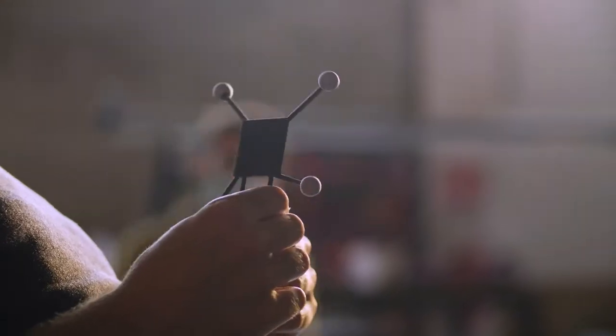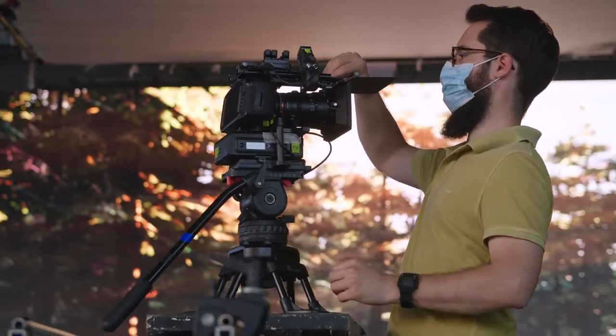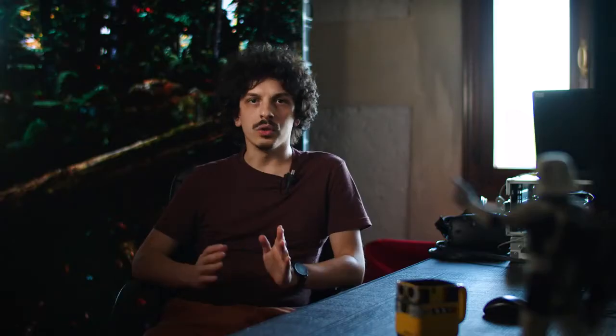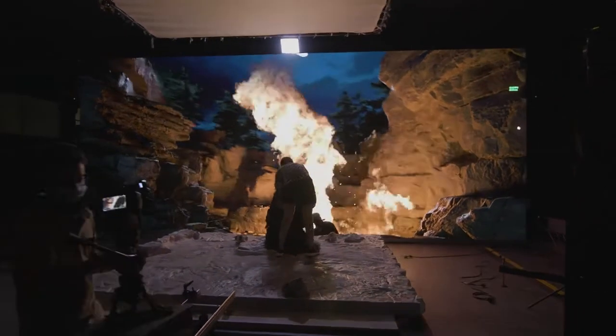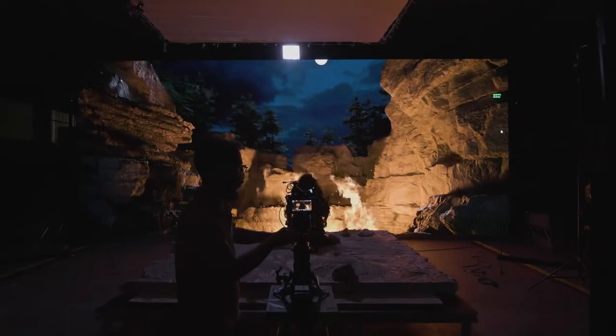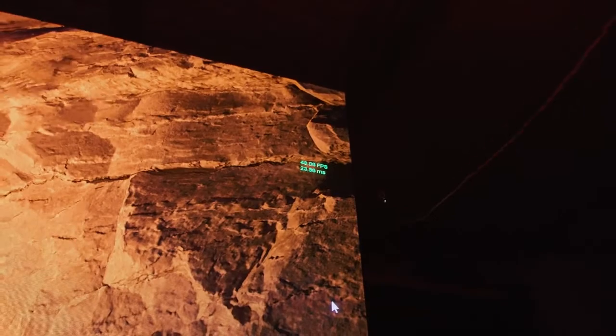The technology is based on three different phases. Firstly, with a motion capture system, you detect the 3D position of the camera on stage. Then, you use those 3D coordinates to determine how the environment would look in the field of view of different LED walls as seen from the perspective of the camera. And finally, you have those rendered images projected on the LED walls. All of this must happen faster than the camera can record a single frame.